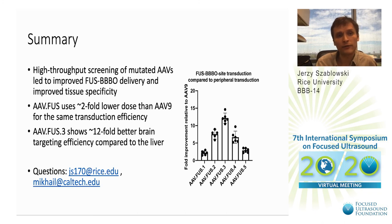In summary, we performed high-throughput screening of mutated AAVs inside a mouse, leading to improved FUS BBB opening gene delivery and improved tissue specificity. Gene delivery efficiency to the brain is about twofold better, meaning twofold lower viral dose is needed to achieve the same transduction levels. Additionally, one of our top candidates shows approximately 12-fold better brain-targeting efficiency due to significantly reduced peripheral tissue transduction.